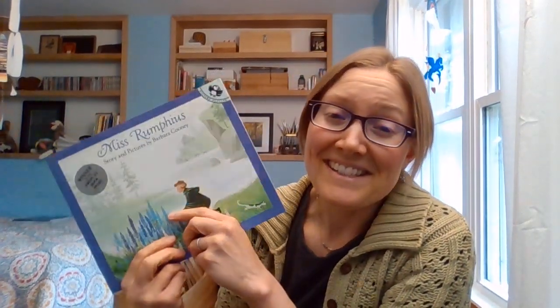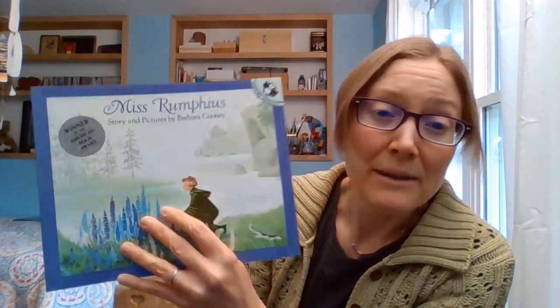This book, Miss Rumphius, is a winner of the National Book Award, but not a winner of the Caldecott. But I just love her illustrations. I love her style. And I really love this story about springtime and making beauty as you go through your life and your adventures. So I'm going to read this and then we're going to do an art project that is inspired by the illustrations in this book. This is Miss Rumphius, story and pictures by Barbara Cooney.